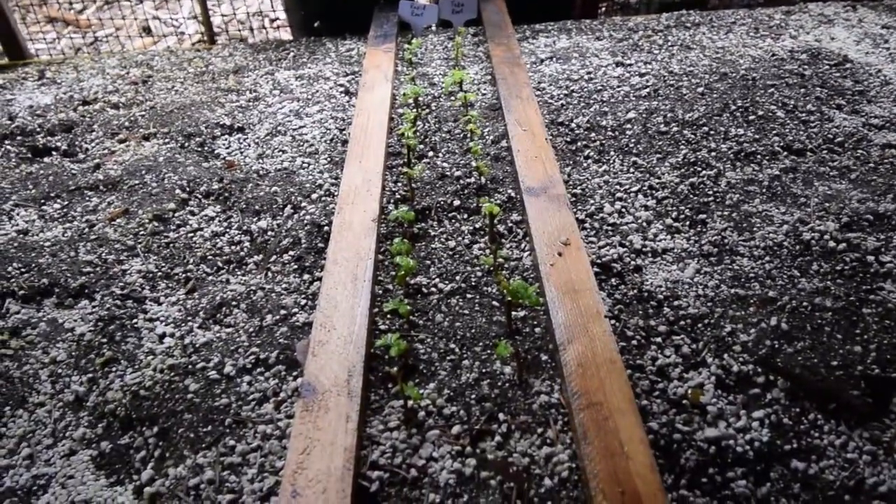Hey everybody, this is Brian from PMB Homesteading. Thought I'd do an update for the plant propagation I'm doing out here with the blueberries. Just show you an update on those — they look to be pretty good.